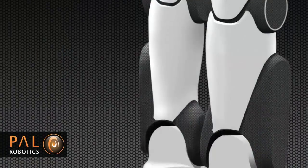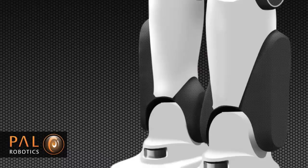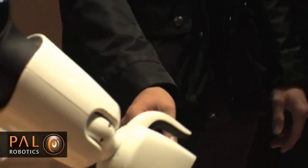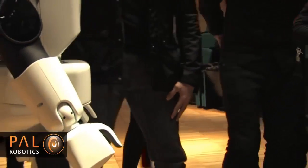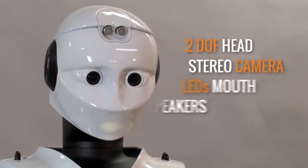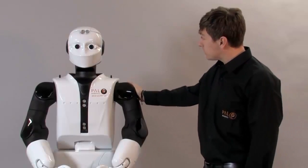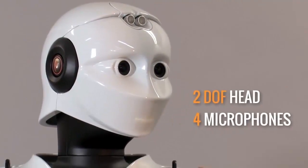Each leg is also equipped with six-axis force torque sensors. The robot is capable of navigating through crowds and around obstacles. It can recognize objects as well as human speech. The software that runs the robot allows for additional programming so existing abilities can be modified and new abilities can be added to fit the needs of the end user.